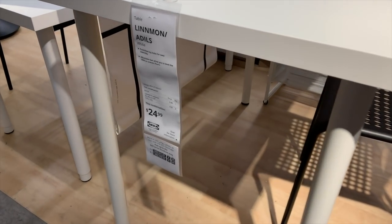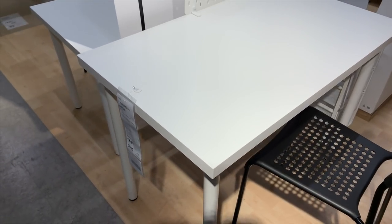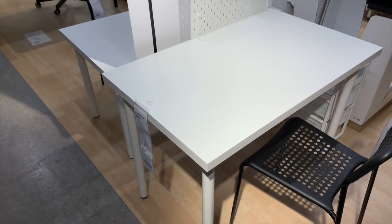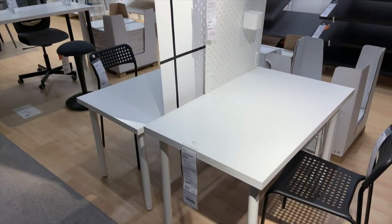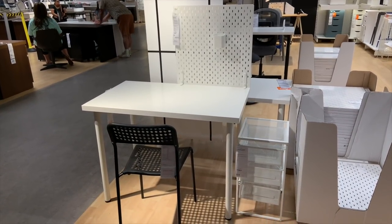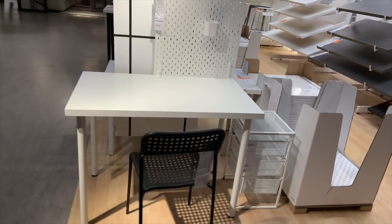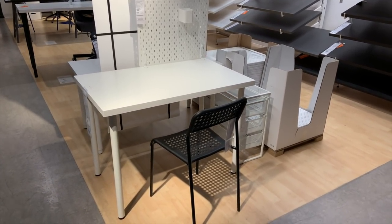For under $25, you can actually put together your own desk here at IKEA with the smaller desktop and the simple desk legs to create your own crafting space. In fact, everything attached to this desk is under $25 — you can pick up that pegboard for under $25, and there are also several different series of bins and shelves you can add on.